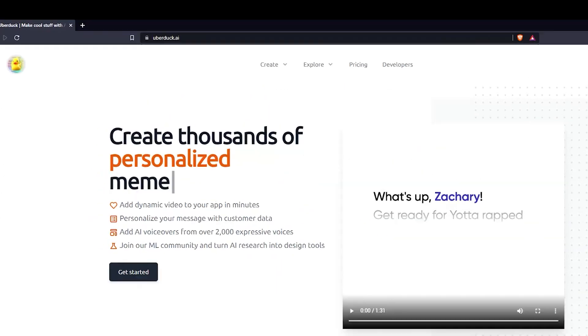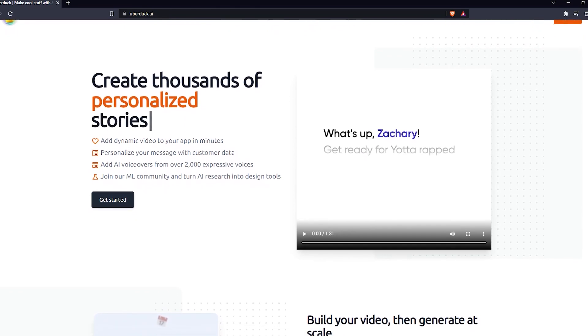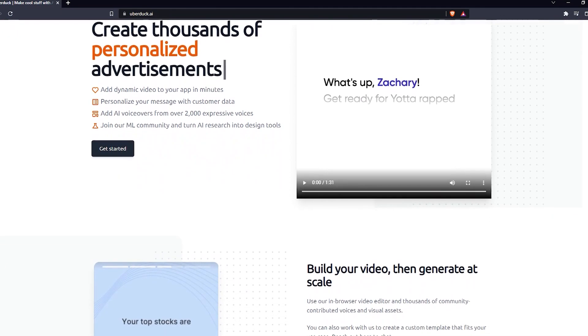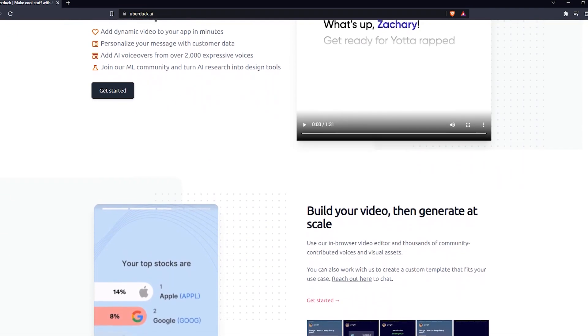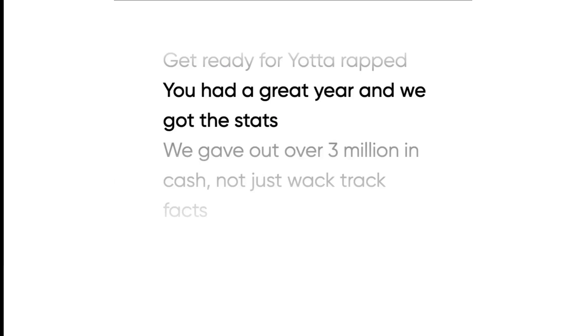Now let's look at how AI is revolutionizing audio that you can use in your video. Check out this app called uberduck.ai — it allows users to turn text into speech using famous voices. Some of these famous voices include Kanye West, Nicki Minaj, and Mickey Mouse, but you can even upload your own celebrity voice. Check out this rap in Eminem's voice — very cool, right?